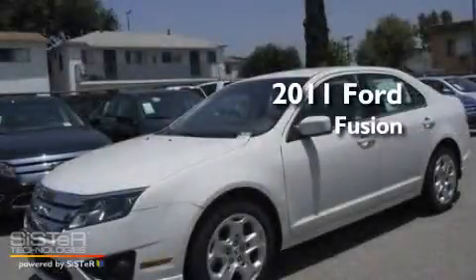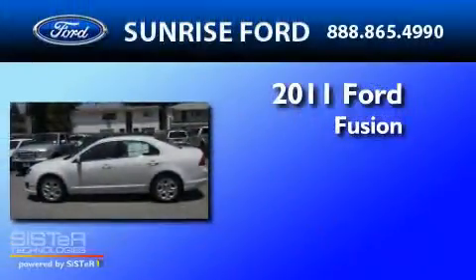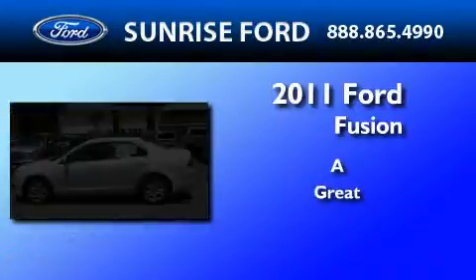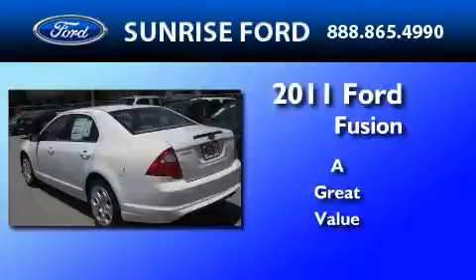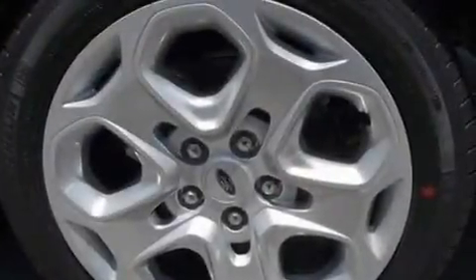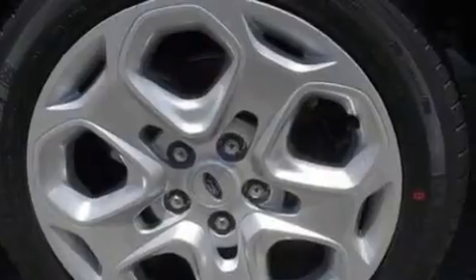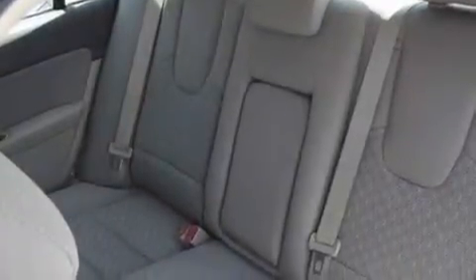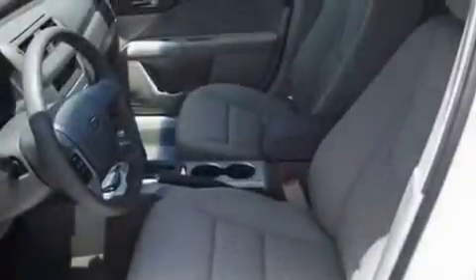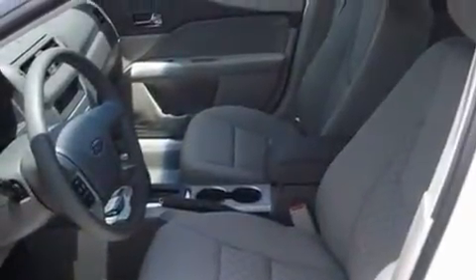This is a brand new 2011 Ford Fusion. Its top features include full power accessories, front and rear reading lights, a six speaker audio system, a CD player, a double wishbone independent front suspension, four wheel independent suspension, 17 inch wheels, a low tire pressure indicator, a security system, and cruise control.